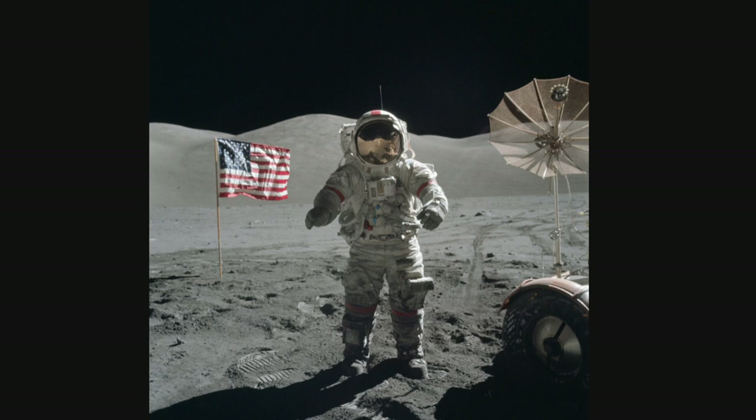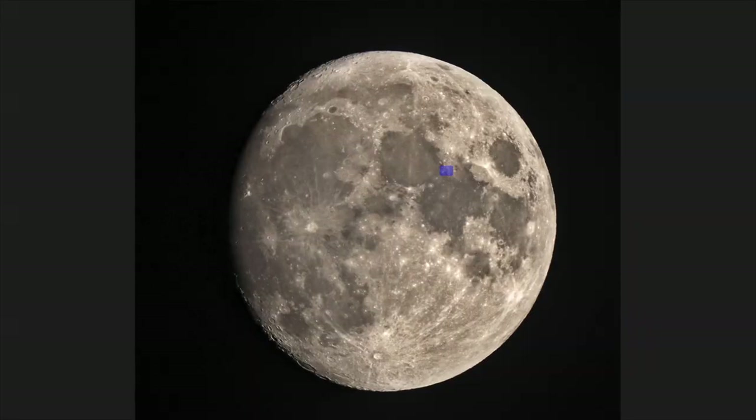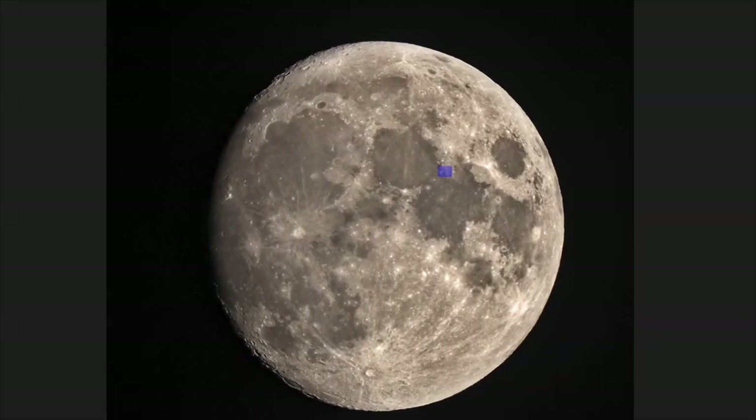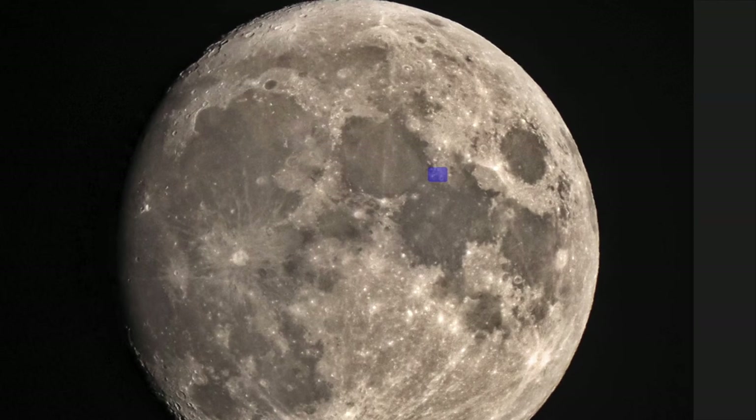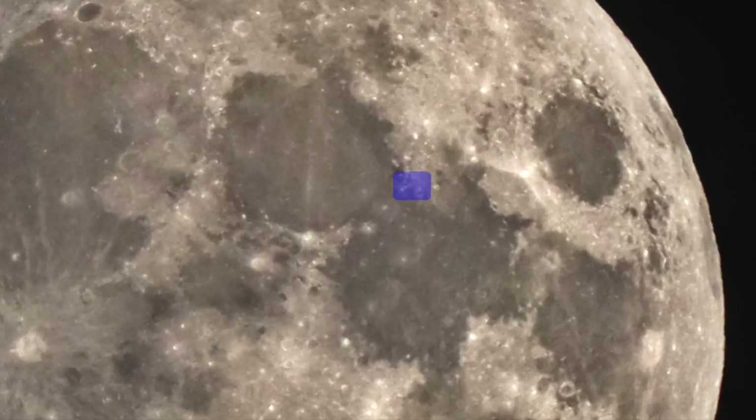Apollo 17. The last crewed mission to the moon touched down on December 11, 1972. Commander Eugene Cernan and Lunar Module Pilot Harrison Schmitt — the first and only professional scientists to fly to the moon — spent longer on the surface than anyone before, a total of 75 hours. They also drove the furthest in the lunar rover at 22.21 miles.